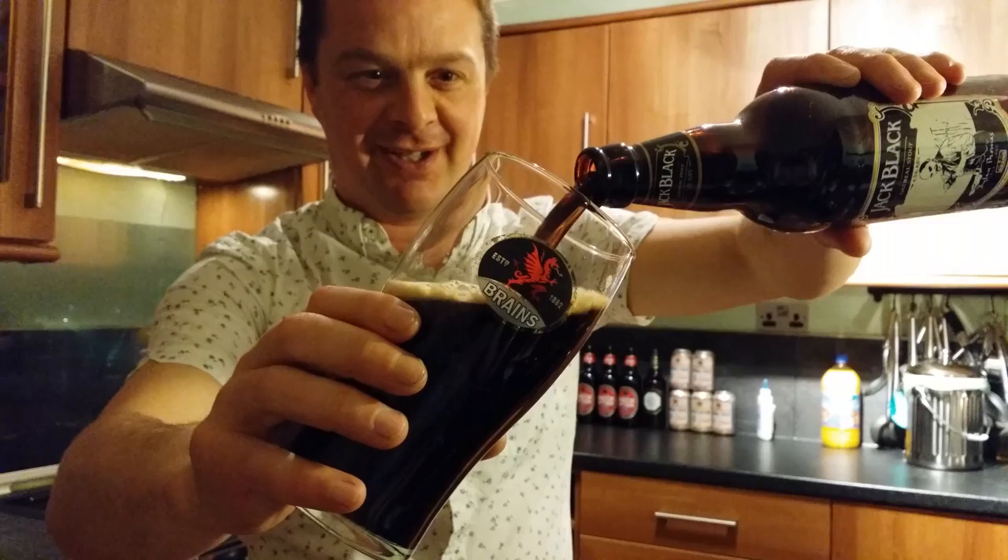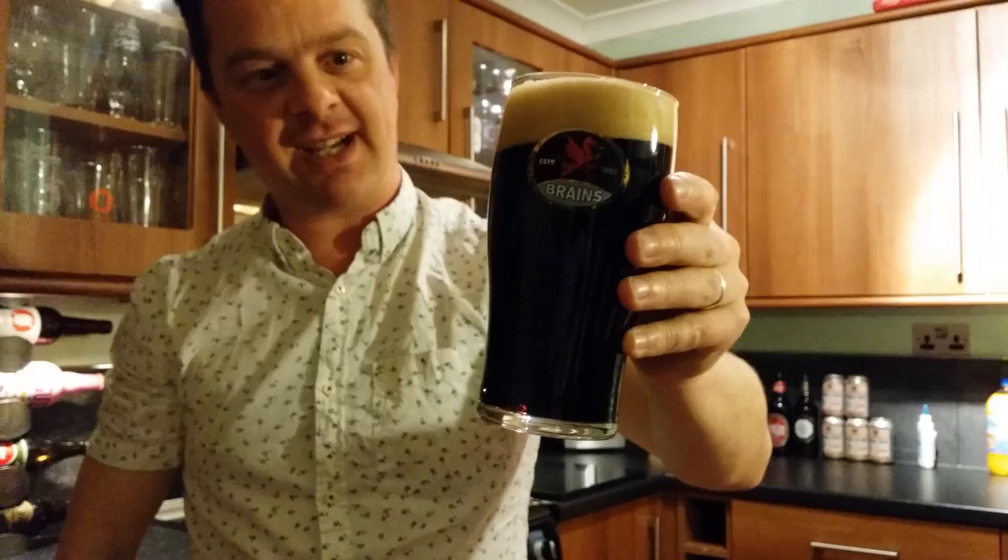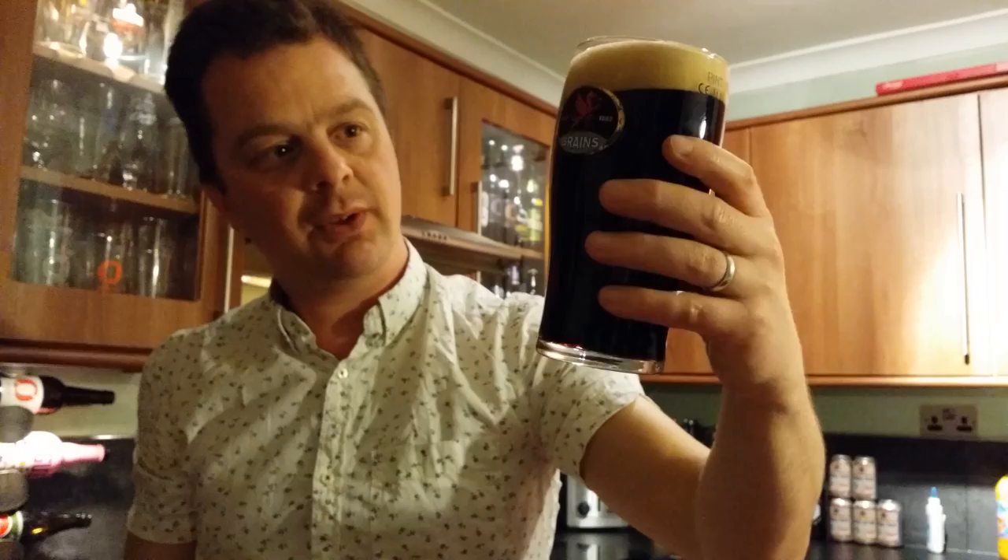Look at this great looking beer. It's got a nice two-finger tan-coloured head. It's black in the glass — no light coming in here whatsoever.